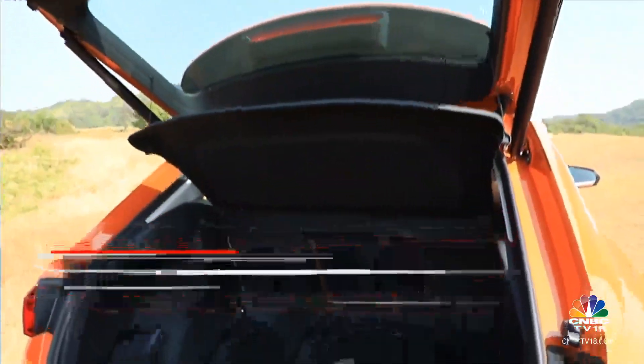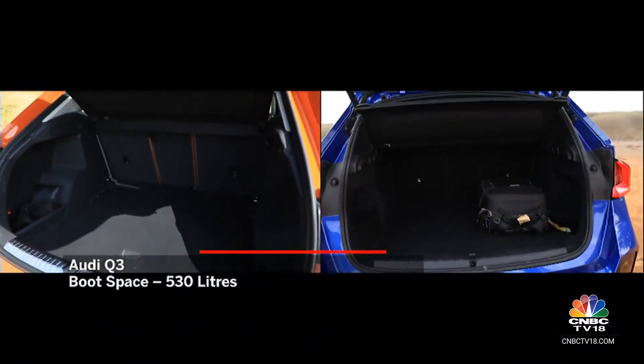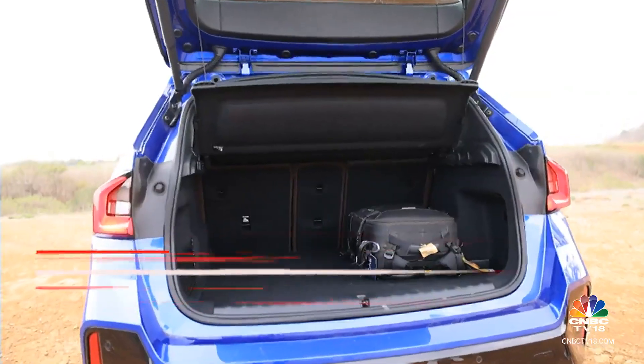The Q3 has a larger 530-litre boot against the X1's 476 litres, but the flat load lip in the BMW makes it easier to manage heavier bags.